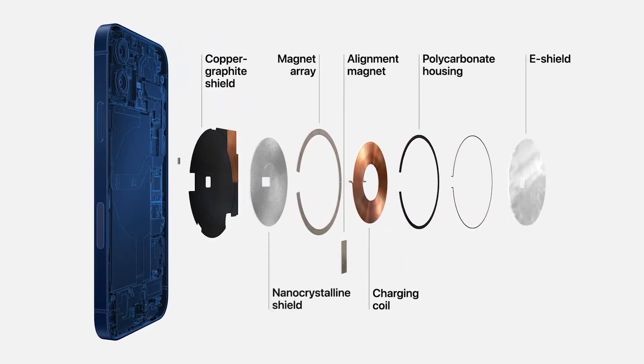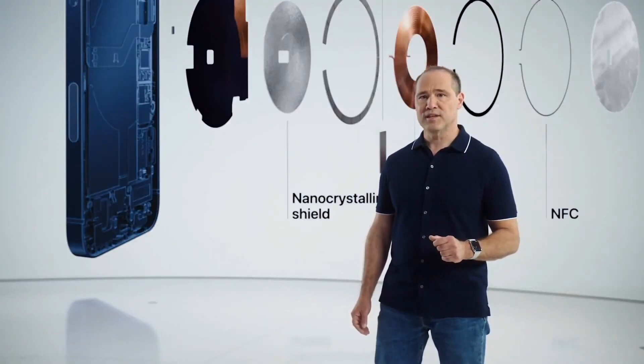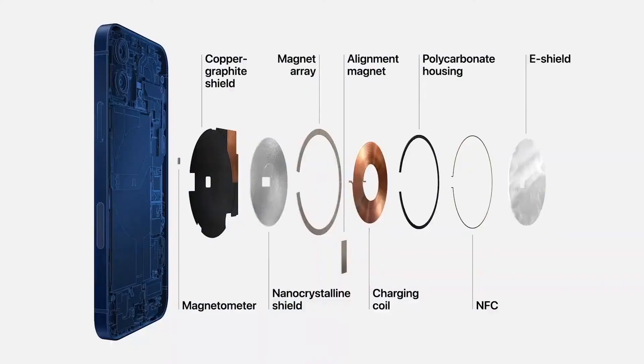We use a custom nano-crystalline shield to capture magnetic flux. We also added two new sensors: a single-turn coil NFC and a sensitive magnetometer, which senses magnetic field strength and can instantly react to it. This enables iPhone 12 to recognize and provide a better experience for accessories.